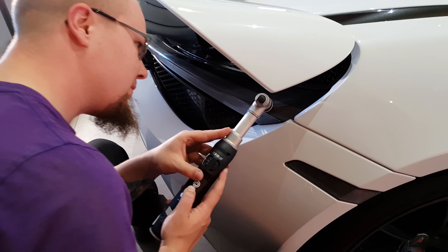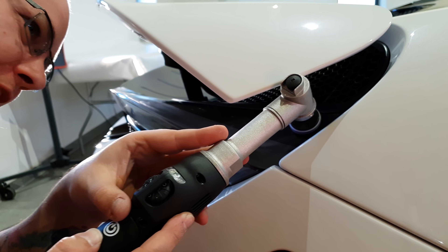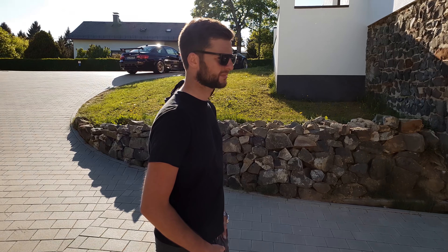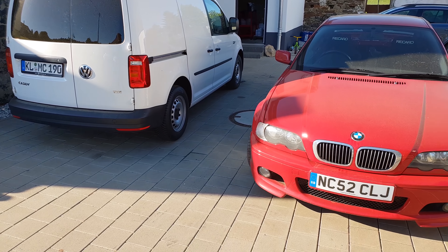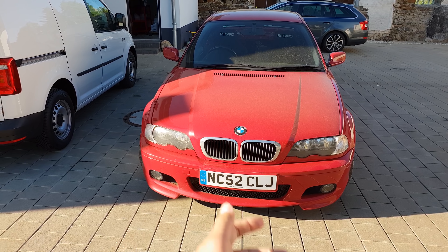Before we tell you more about the 720 and its detailing process, first something more personal and exciting — something that we've been waiting for, in particular Tom, since November. Nancy is running again. Nancy is the name of his car.